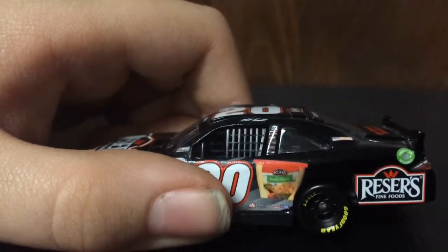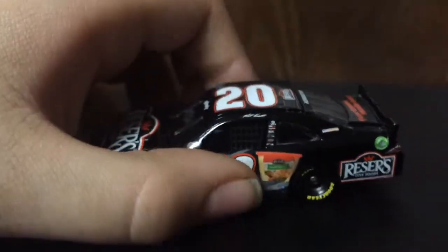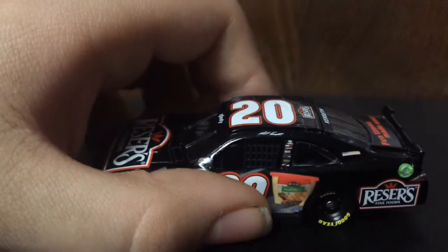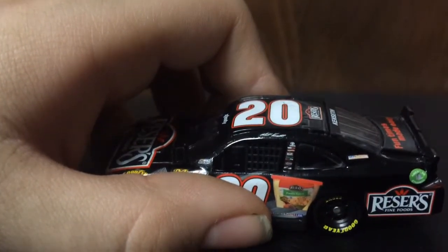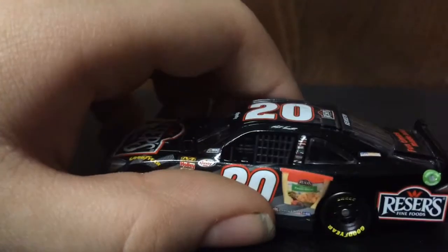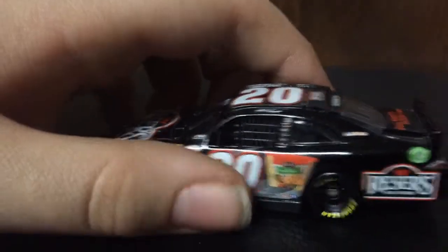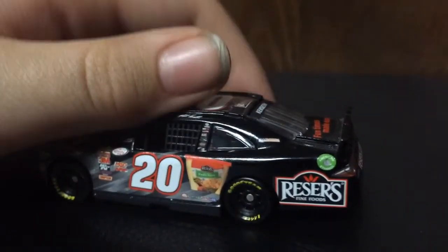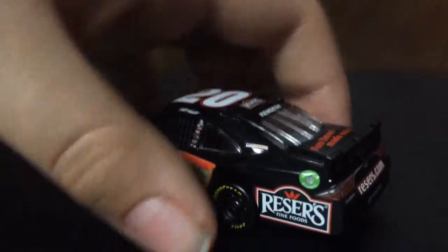Reesers in the form of one of their products. Here on the B post we have Toyota, GameStop, SunEnergy1, Reesers — wait, that's not GameStop, don't know what that is — Interstate Batteries and Joe Gibbs Racing. Then on the quarter panel we have Reesers, and on the C post we have SunEnergy1.